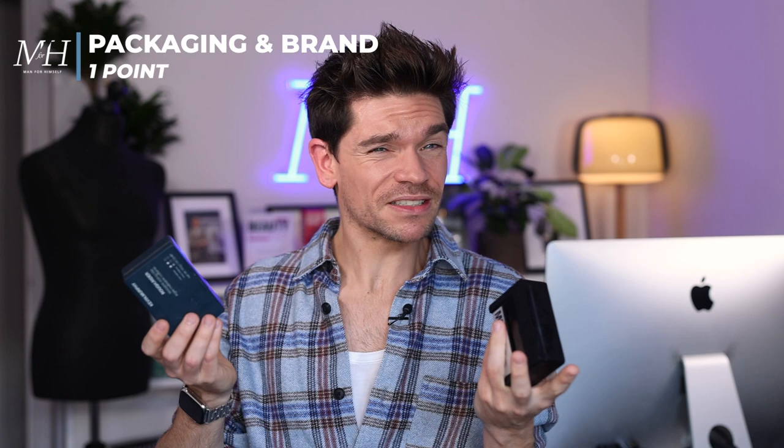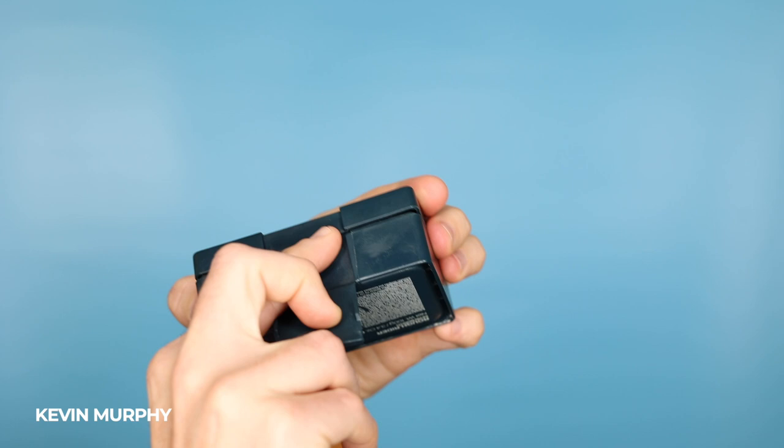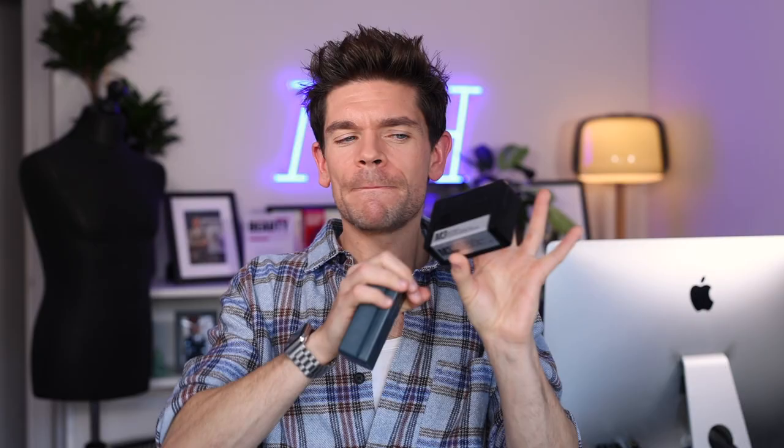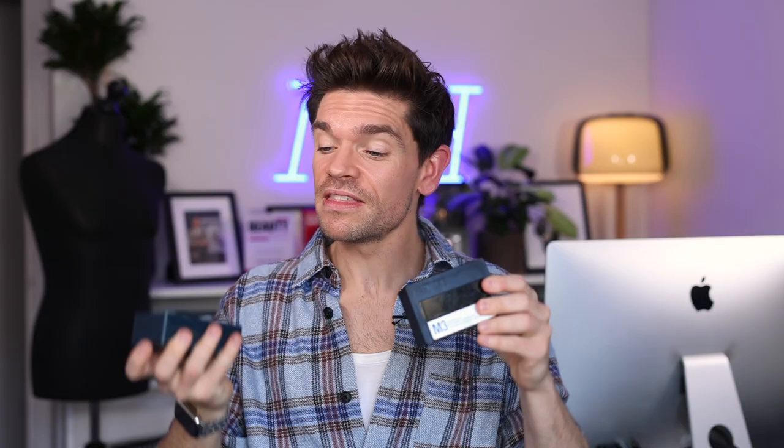Starting with aesthetics — looking at packaging and brand. Kevin Murphy was around first and created these gorgeous chest-like containers, and since around 2020 has had a commitment to using post-recyclable consumable plastic, PRC — really thinking about the environment. Then Patrick's came along with amazing-looking packaging; the branding is cool, the marketing is very sleek, and they certainly know who they want to go after. They're both very different, but both are really solid and clear in who they are. So it's one point each.